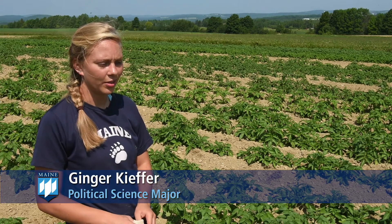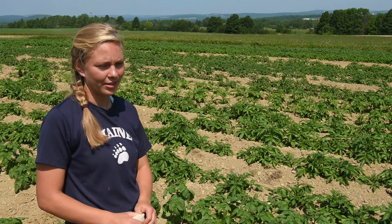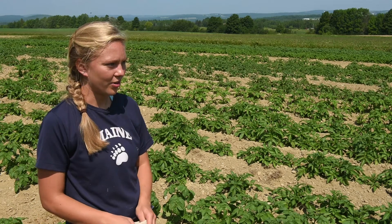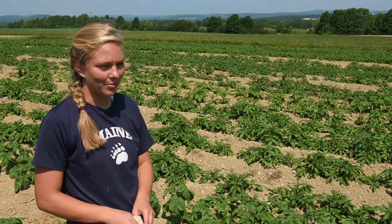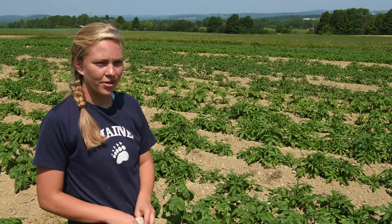I'm thinking about a career in politics, and I think it would be really beneficial to have some awareness of what's going on in our state. This potato breeding program is really critical, I think, for the advancement of northern Maine and a really big part of the region's future.